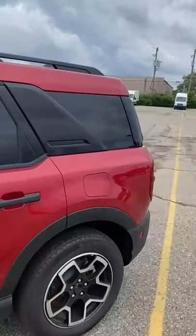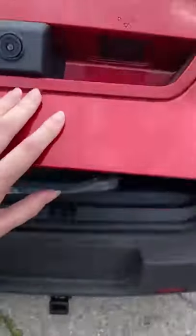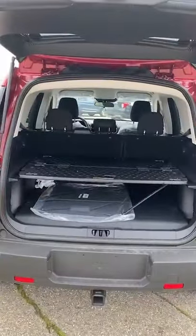My personal favorite feature of this car is it looks really small and sleek, but when it comes to storage, it's no joke. I have no problem storing whatever I need back here.